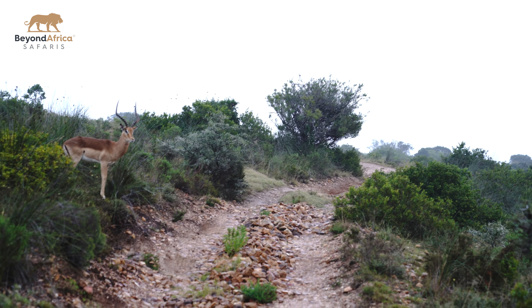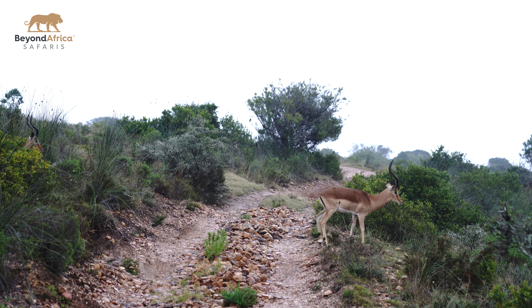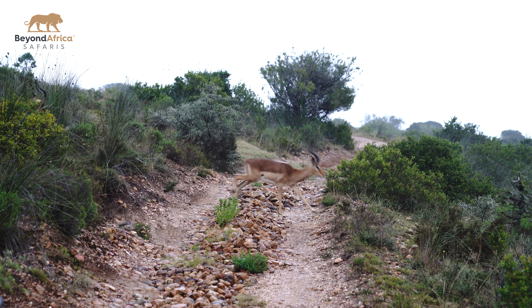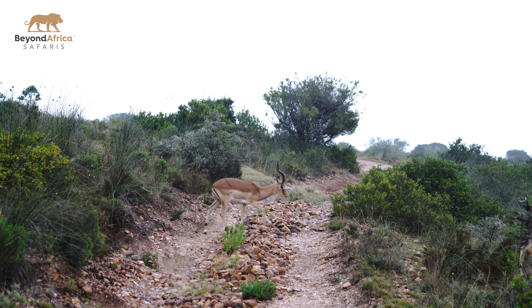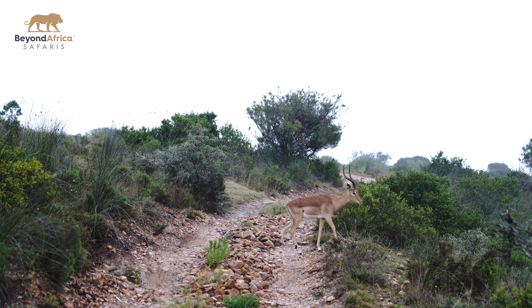When the boys get old enough — at about one year old — their father or the dominant male kicks them out. They have to be by themselves; they don't like sharing. But obviously being by yourself means dangers: leopard, caracal, jackal — you name it, all the natural predators we have. So they join up in their little bachelor herds, where they can be kept a little bit more safe.